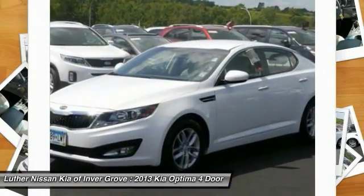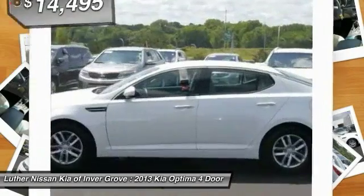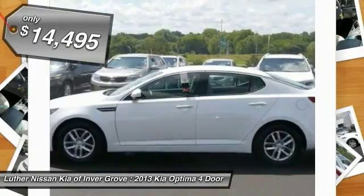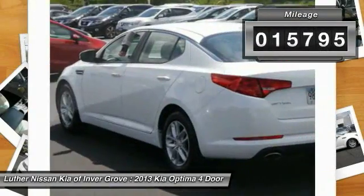Its smooth flowing lines speak of grace and style and offer a strong hint of European luxury, and it is priced below $15,000. This vehicle has less than 20,000 miles.